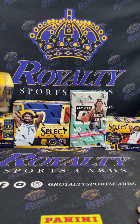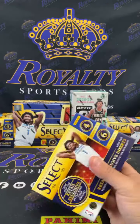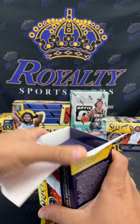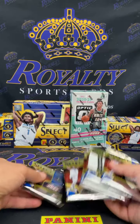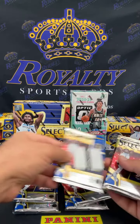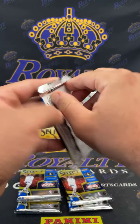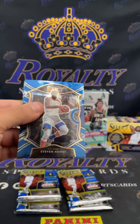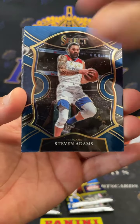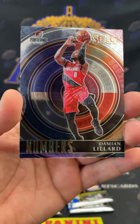All right, let's go to our next blaster. First one was pretty decent. One, two, three, four, five, and six. We got a Stephen Adams Aquaman right there, Kyrie, Patrick Williams, and a Dame Dollaz numbers.